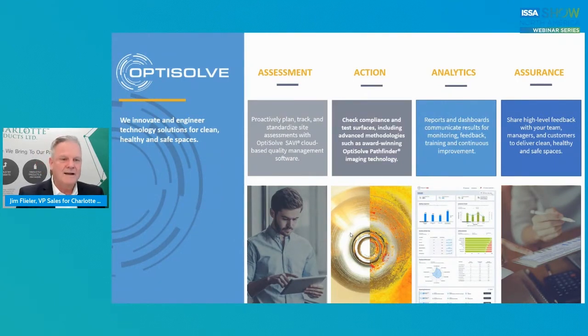Analytics — proof. You've got to validate and have the proof: are you improving? Are you not improving? There are more reports and dashboards available than you can imagine, customized to anything you're really looking for. You've got to validate your results, monitor, put an improvement program in, constantly get feedback, and really educate your people on proper training and continuous improvement. The assurance: share that high-level feedback with your team.